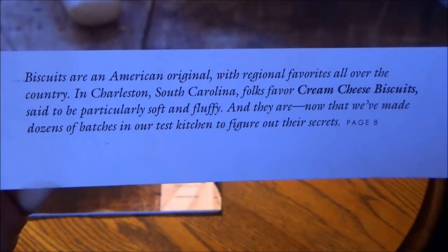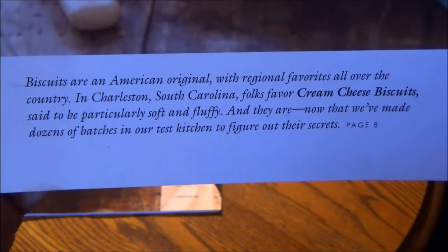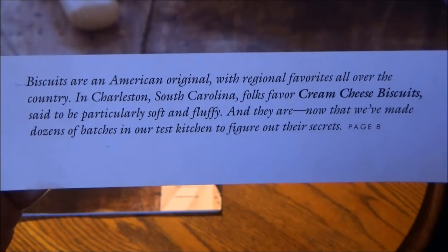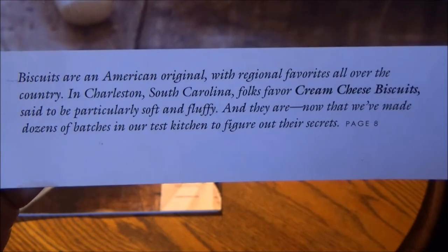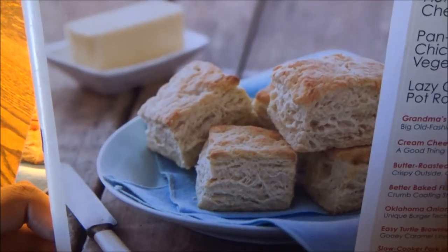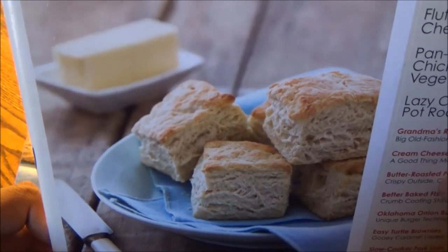Biscuits are an American original with regional favorites all over the country. In Charleston, South Carolina, folks favor cream cheese biscuits, said to be particularly soft and fluffy. And they are — now that they've made dozens of batches in their test kitchen to figure out their secrets, at their renovated 16th-century Vermont farmhouse where they tape Cook's Country.